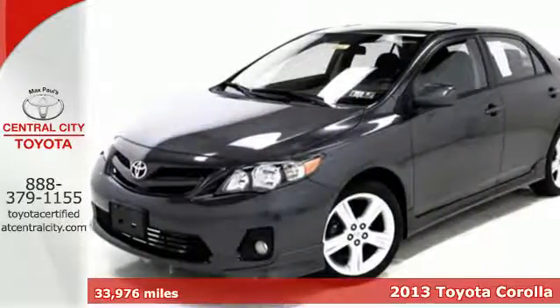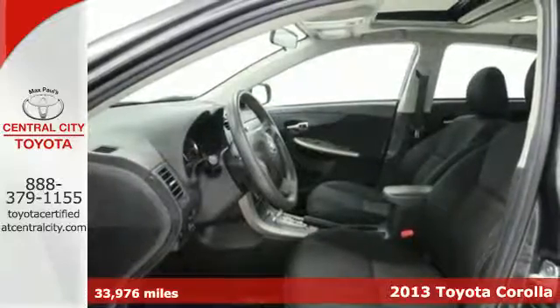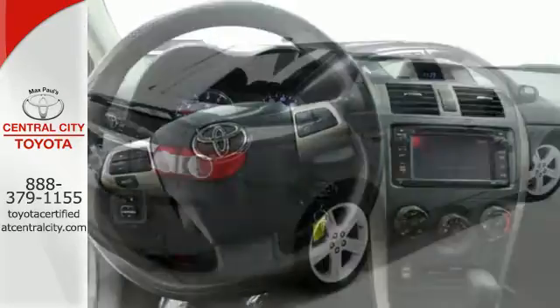It's a 2013 Toyota Corolla. There's a reason you see so many Corollas on the road — it gets you where you need to go time and time again and does so without draining your bank account.